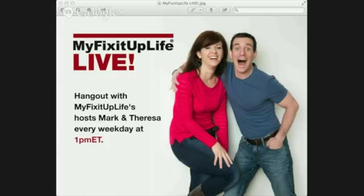You're hanging out with My Fix It Up Life Live, and we're talking design today with HGTV Design Star winner and super charismatic, uber talented designer Jennifer Bertrand.